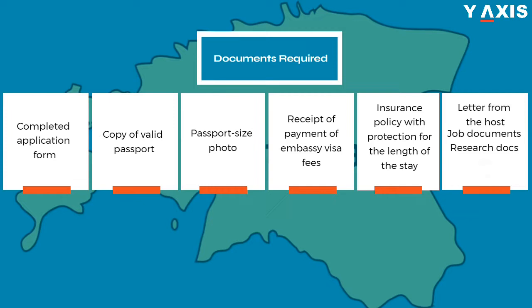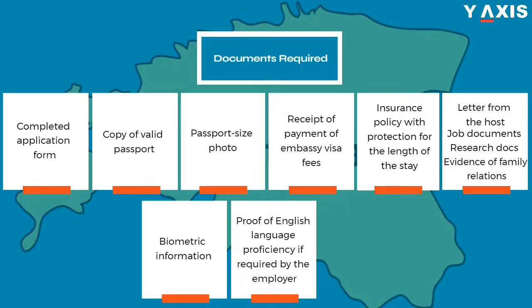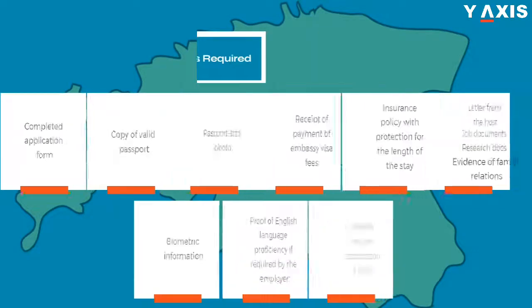Additional documents include: job documents, research documents, evidence of family relations, biometric information, proof of English language proficiency if required by the employer, and information about your accommodation in Estonia.